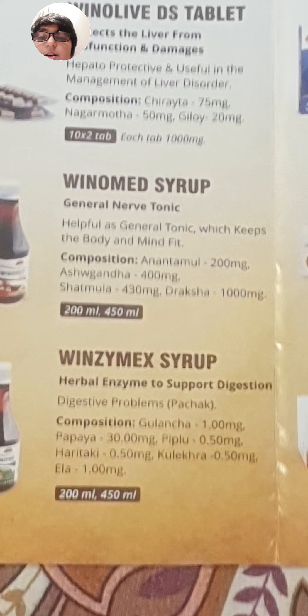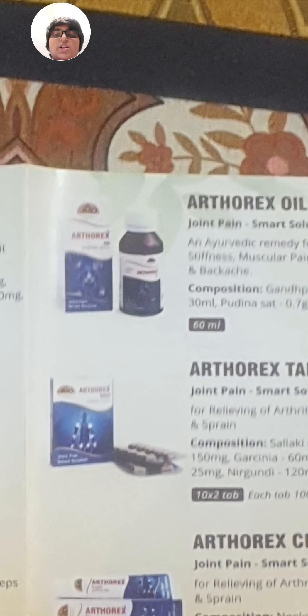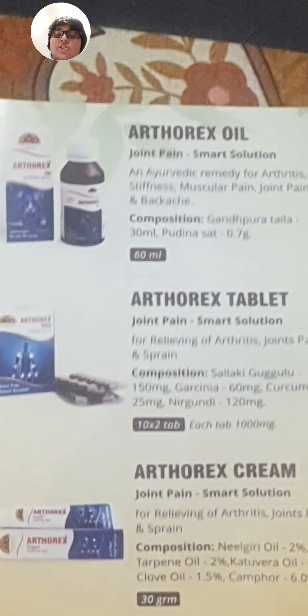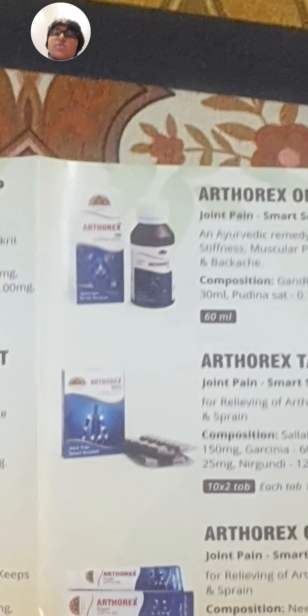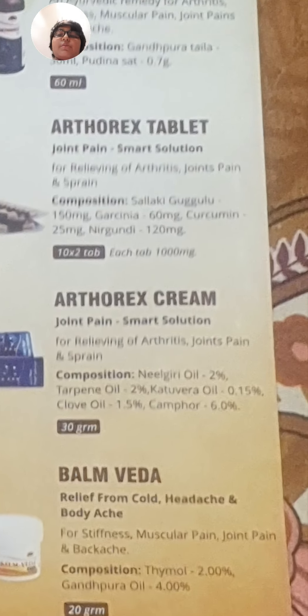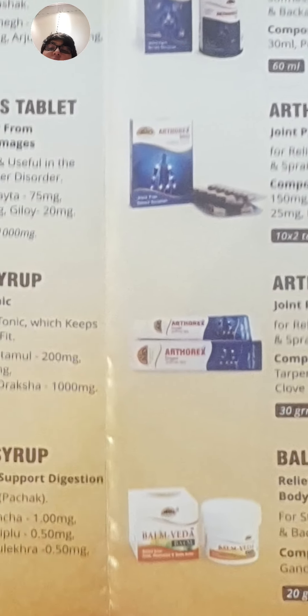Vinomid Syrup is a general nerve tonic. Vinzymex Syrup is a herbal enzyme to support digestion, containing Golacha 1 mg and Papaya. Orthorex Oil is a smart solution for joint pain. Orthorex Tablet is also for joint pain — the oil and tablet are both made of the same composition.